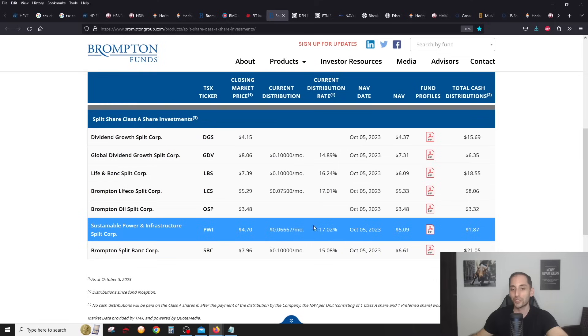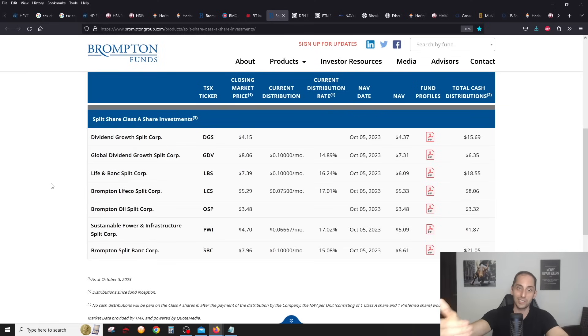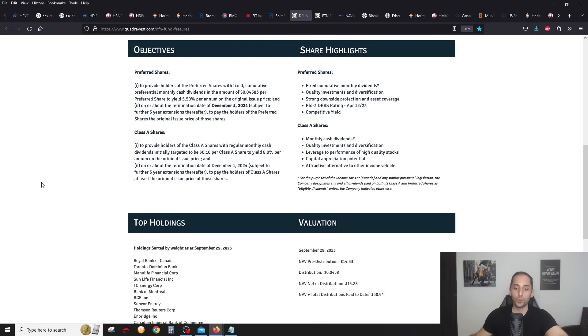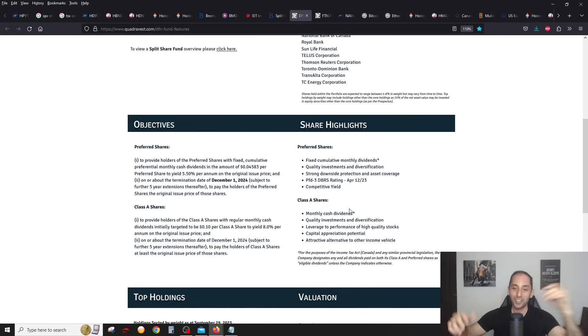PWI — look at that 17% yield, just on the cusp of not paying. People have already sold it off because you can pick some up at $4.70 when it's worth $5.09 — trading at a small discount. There's a lot of fear in the split fund world and this is the time to pick them up. DFN is getting my attention right now in terms of opportunity. The latest numbers as of September 29 show it's about four dollars — it's very, very rare that I've almost never seen DFN trade at par or at a discount.